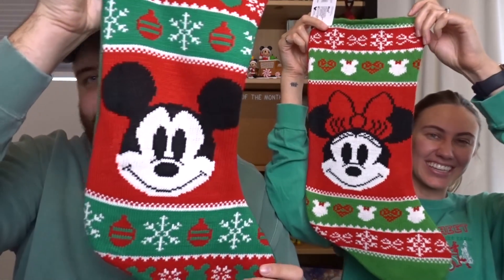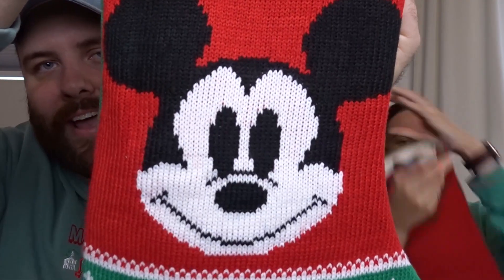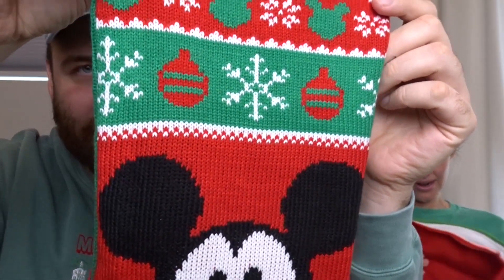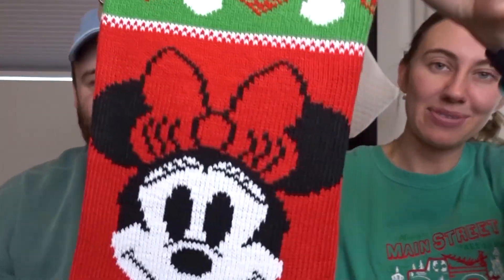The reason we got these new stockings is because they're so cute — to me they look old-timey, really nice and good quality. These are from Target. Mine is Mickey — you can see Mickey on there with the pattern: snowflakes, ornaments, Mickey heads, green and red. It's just super nice. Mine's also green and red but a slightly different shade with Minnie on it. We thought these were really nice and since they kind of go together we're going to hang them in our apartment. Now we have stockings if we ever have guests for Christmas or eventually children!